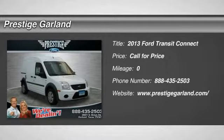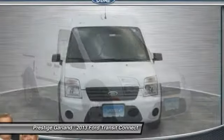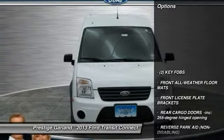The 2013 Ford Transit Connect. Ford Transit — the right size the whole world round. Here are some of this vehicle's great options.